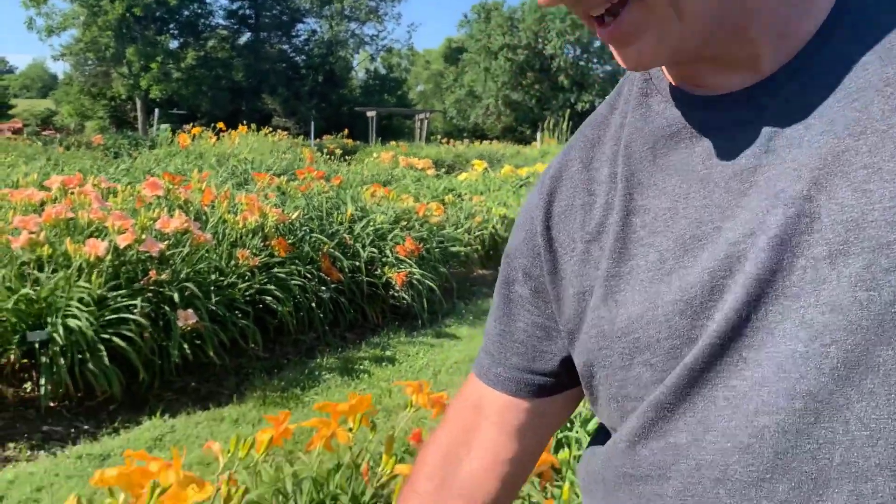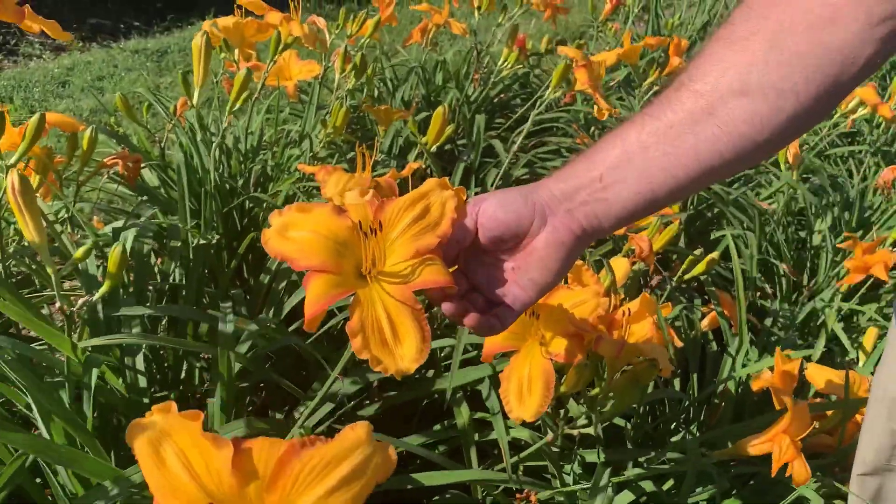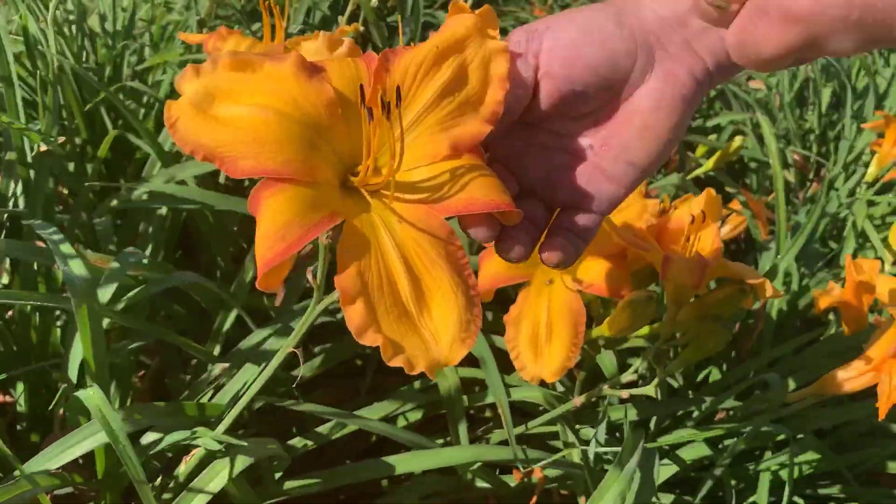Hi, I'm Ken Oaks with Oaks Day Lily. I was going to introduce you to the variety Wild One. This is a nice bright color, an orangey gold surrounded by a dusky red edge all the way around it.